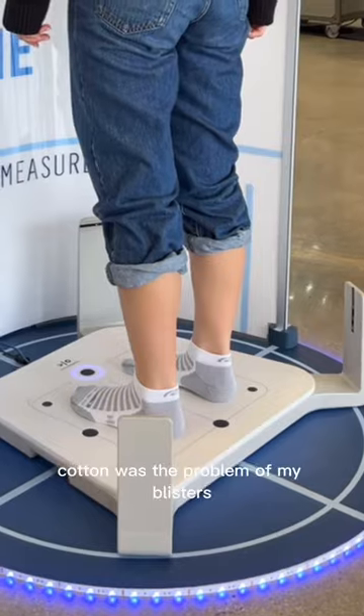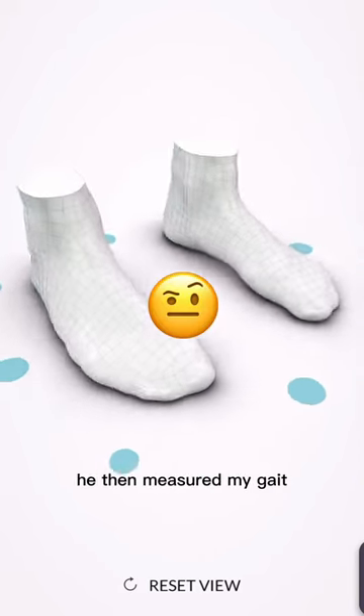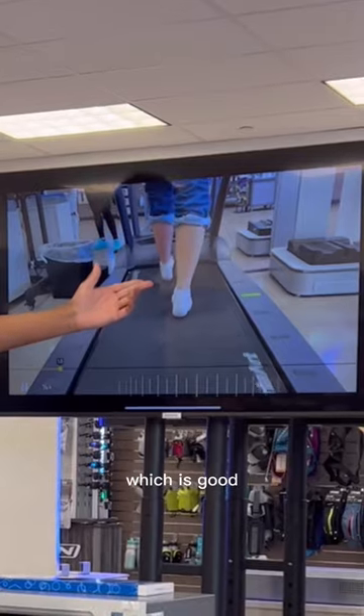Q gave me synthetic socks — cotton was the problem with my blisters. We first did a foot scan, and Q emailed it to me — this is what my feet look like. He then measured my gait. Basically, I have super high arches, but my Achilles are healthy, which is good.